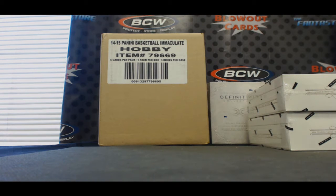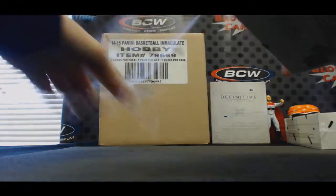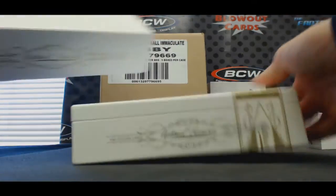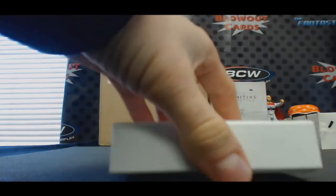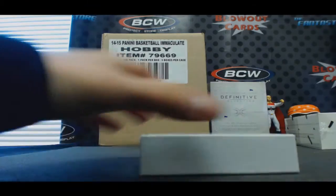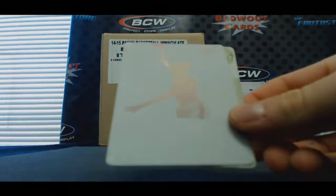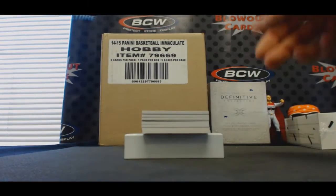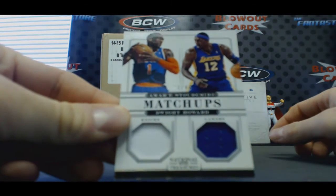Eric, can I do another one now? Number two. Give this man a big rookie — one time, please. Kobe Anthology, Durant printing plate, and Kobe printing plate. Matchups to 49 — Amar'e Stoudemire and Dwight Howard.